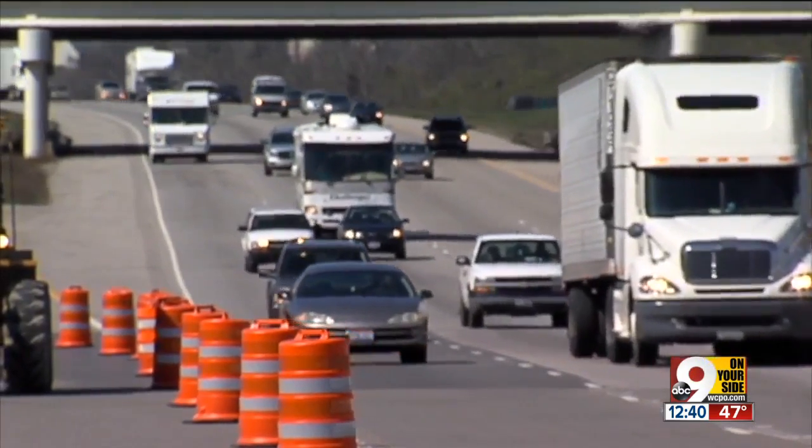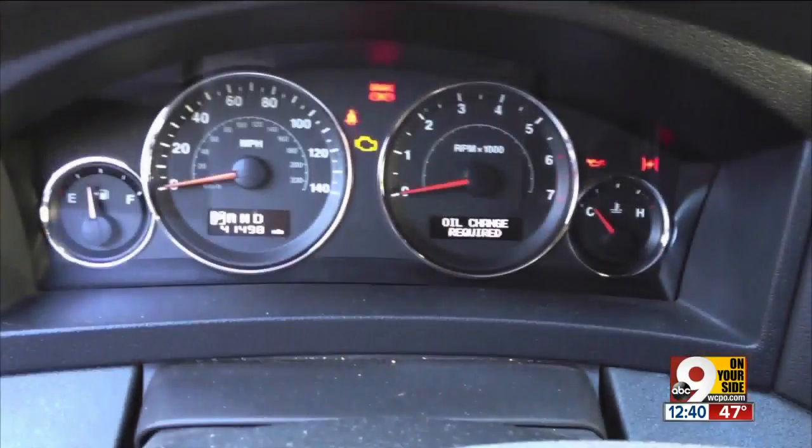So you're driving along and all of a sudden a bell chimes. You look down and see your engine light's on. What should you do?